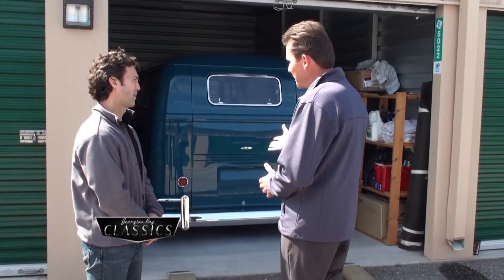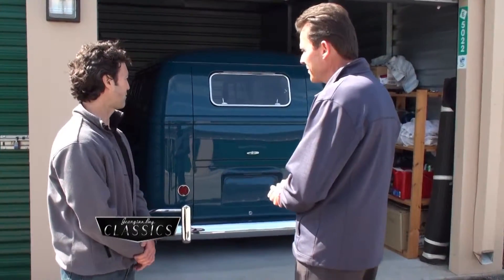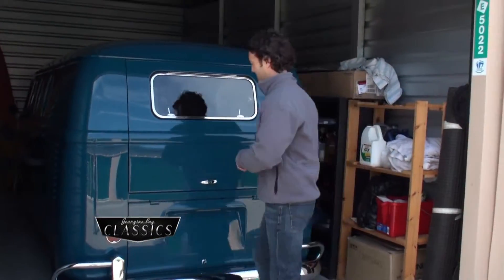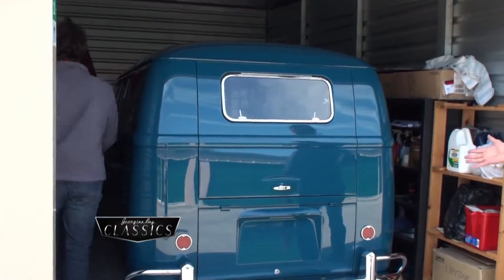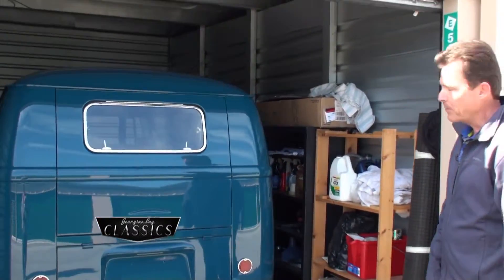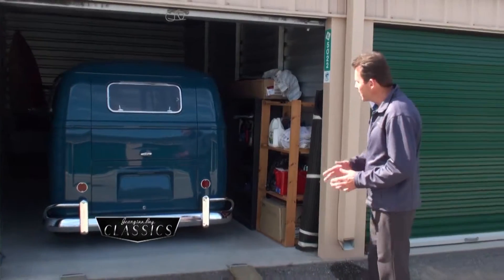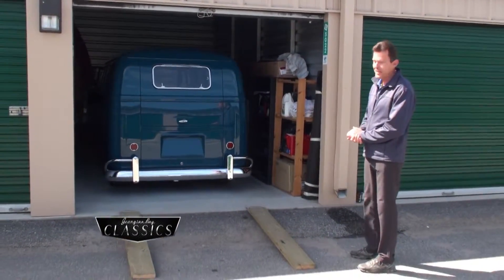This is not an original vehicle though. No, I've done a few modifications on it — to be driven on the road nowadays you need something. Speaking of driving it on the road, I can hardly wait to hear you start it up. Can you go and start it up and let's do the unveiling? Thanks Brent. 1962 micro bus — Brent Martin's 13-year project is now being unveiled for the first time here on Georgian Bay Classics.